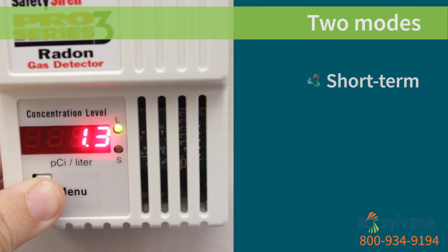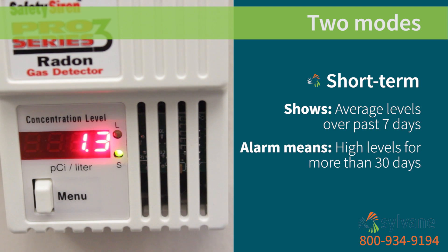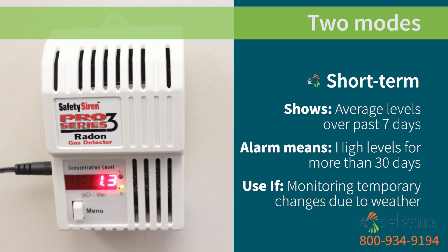In short-term mode, you'll see your average radon levels over the last week, and an alarm will sound if it creeps over the recommended limit for 30 consecutive days. This is handy if you want to keep an eye on temporary fluctuations due to things like season and weather changes.